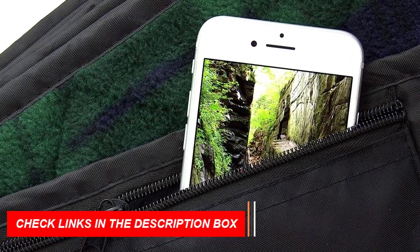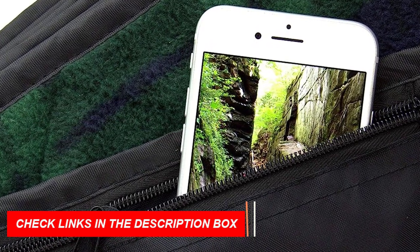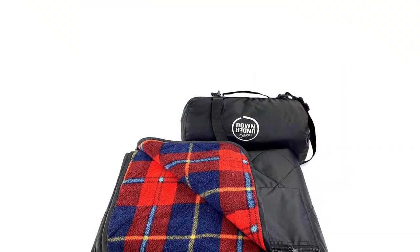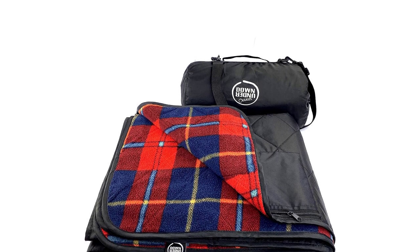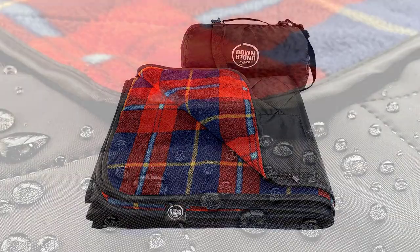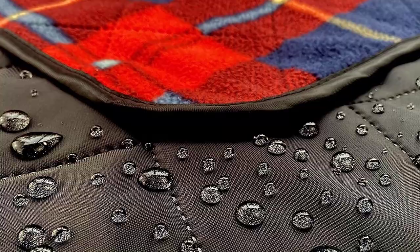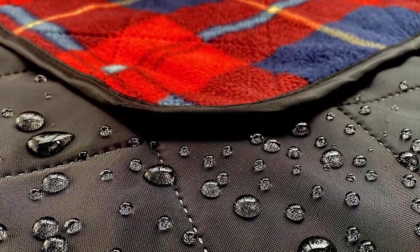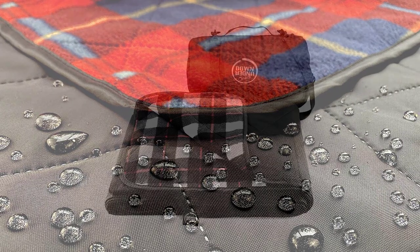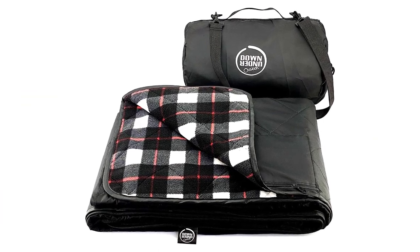The ultrasonically quilted design provides maximum safety, while the double coating makes it waterproof in most situations. The XL size comfortably accommodates two people, and the hidden zip storage pocket keeps your belongings safe. Rest assured with the lifetime warranty that comes with this high-quality blanket. Experience comfort and reliability with the Down Under Outdoors Large Waterproof Windproof Extra Thick 350 GSM Quilted Fleece Stadium Blanket, the best camping blanket for all your outdoor needs.